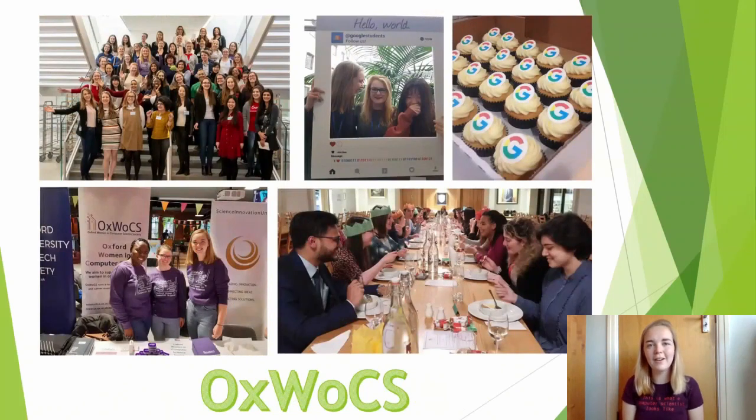There are lots of other things going on within the computer science department. For example, there's the Women in Computer Science Society, Oxwalks. I've been running social events for Oxwalks for the last couple of years, and it's a really lovely way to meet women across all years of the undergrad degree, as well as PhD students and academics — whether just socially for a chat, doing some gingerbread decorating, or going to the conferences that run jointly with the Cambridge Women in Computer Science, to see what kind of research women are getting up to across those universities.